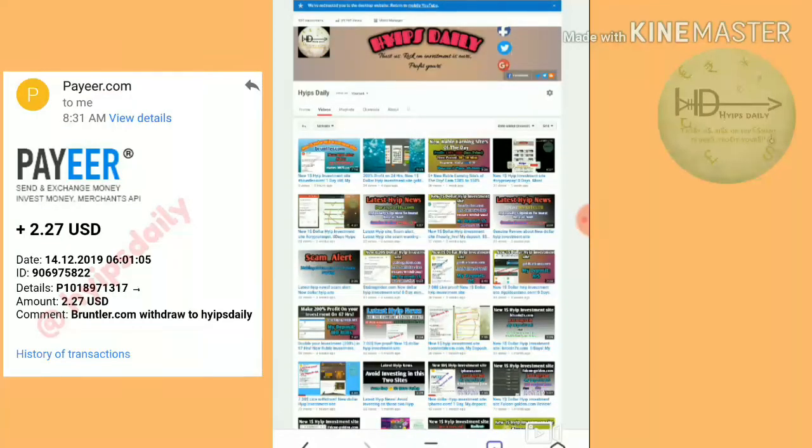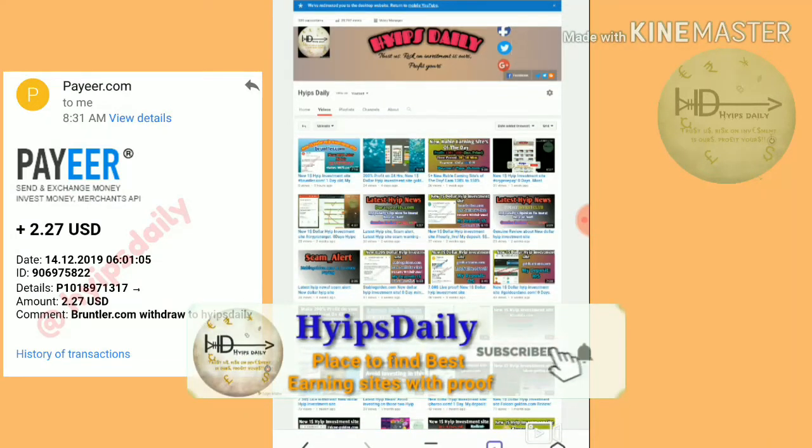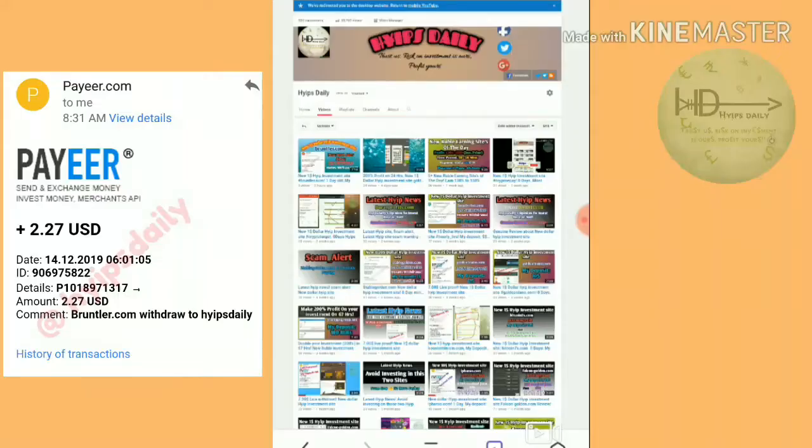Hello friends, welcome back to our YouTube channel. In this video, we are going to make a review about a dollar investment site which name is called boneteller.com.